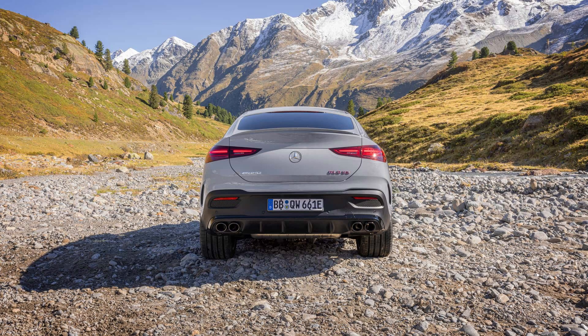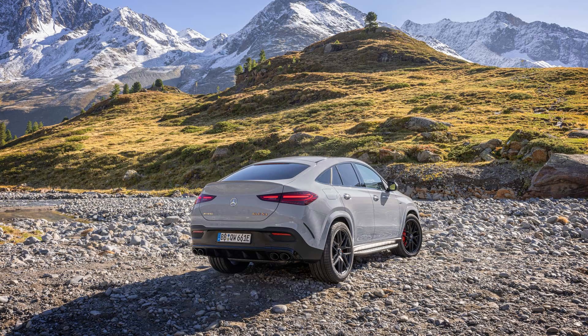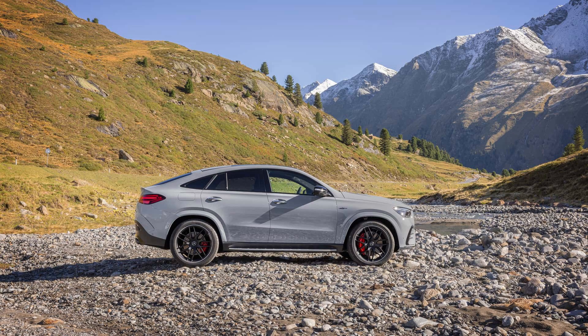Above it comes the AMG 63 S, which is the true AMG Pata Negra with 612 horsepower thanks to the previously mentioned plug-in V8 block.